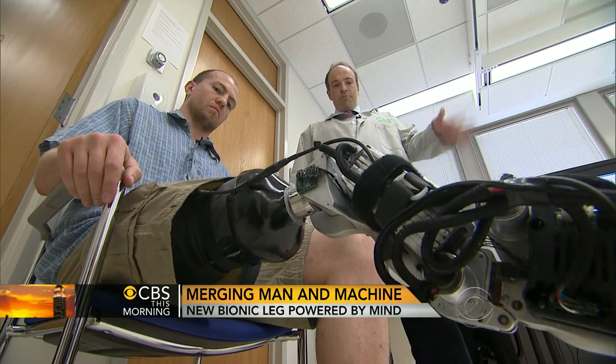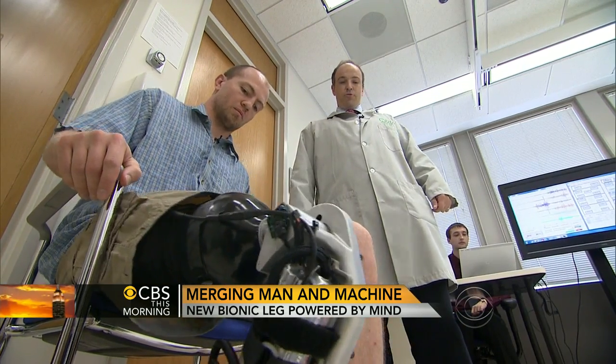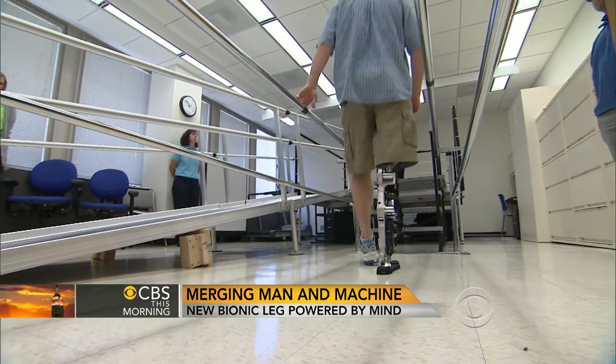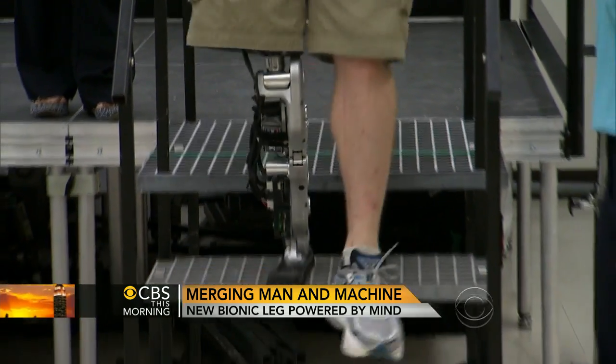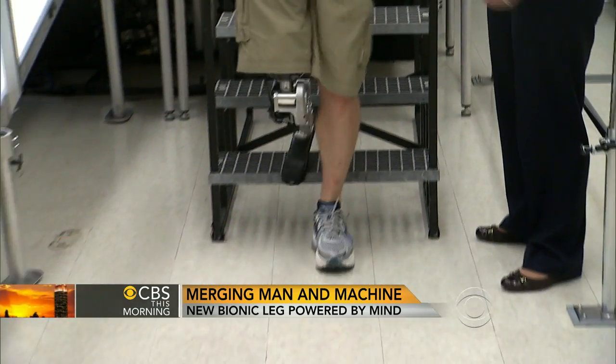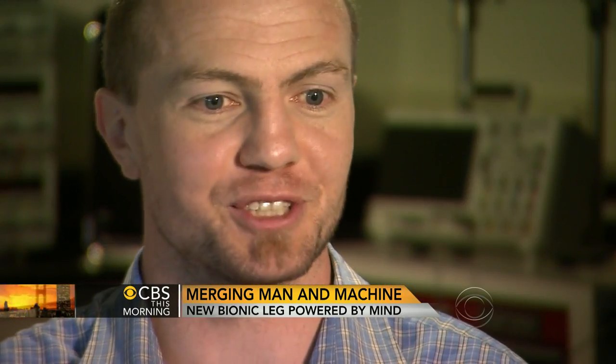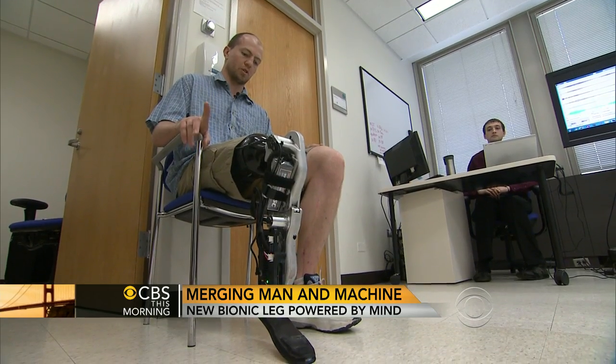The simplest way to explain it is we've rewired him and now brought it back. Researcher Levi Hargrove and a team at the Rehabilitation Institute of Chicago engineered the device. You just think about moving along — the device pushes you along, pushes you upstairs, helps control you when you walk downstairs, and it does everything in a seamless manner. It really blew my mind the first time we did that. It was a pretty amazing experience, because I hadn't moved my ankle in a way that I could see for two years.